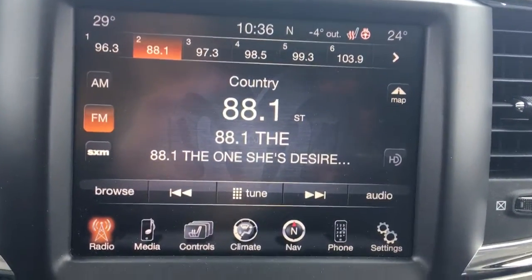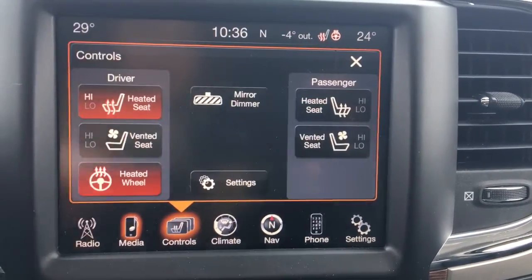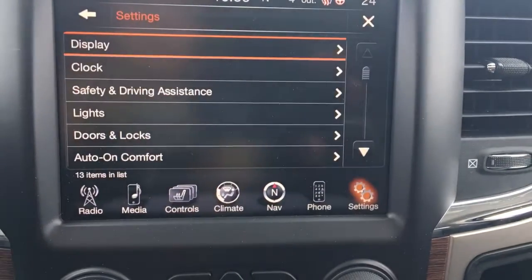Nice big touchscreen with your AM, FM, satellite, your media, controls for those heated and cooled seats, climate control, navigation, phone and of course your settings.